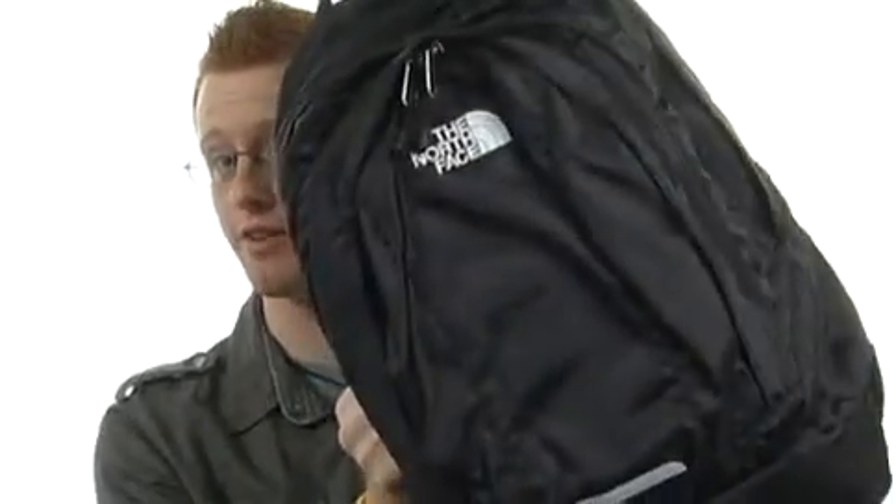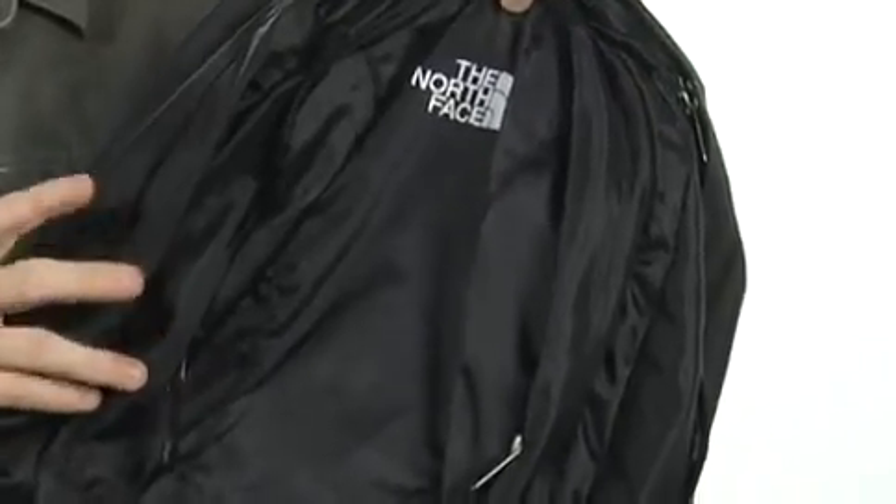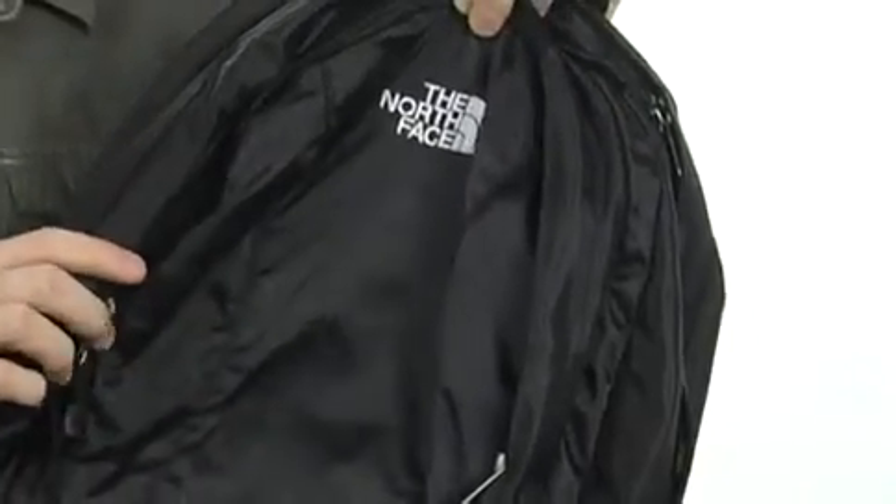Hey guys, Randy here, and I have the Vault from The North Face. This great day pack is made of a very durable polyester, so it's going to be easy to maintain and easy to clean up.